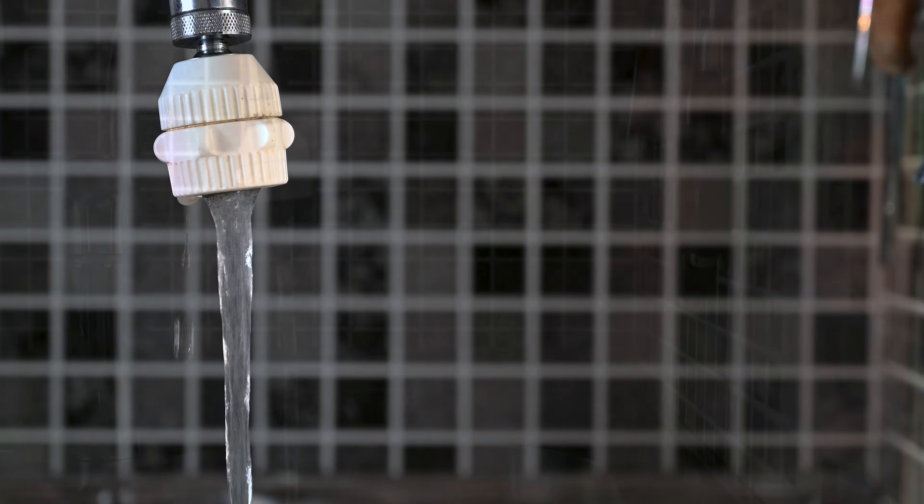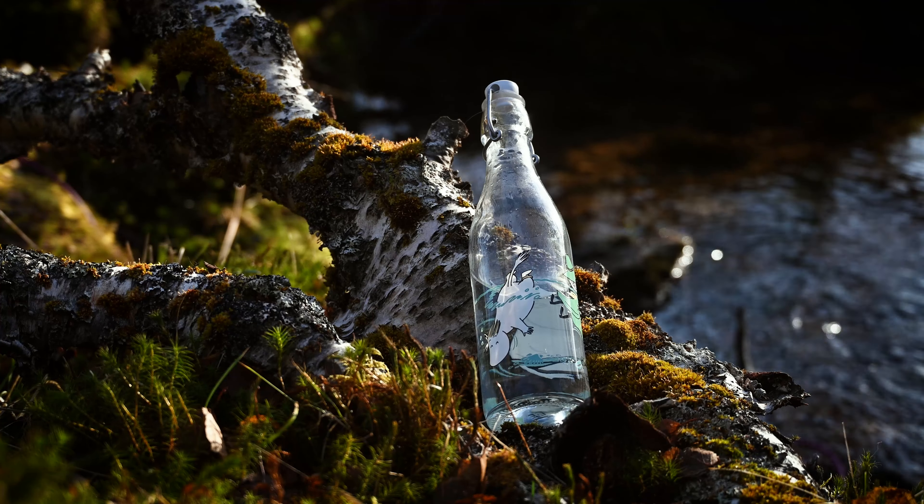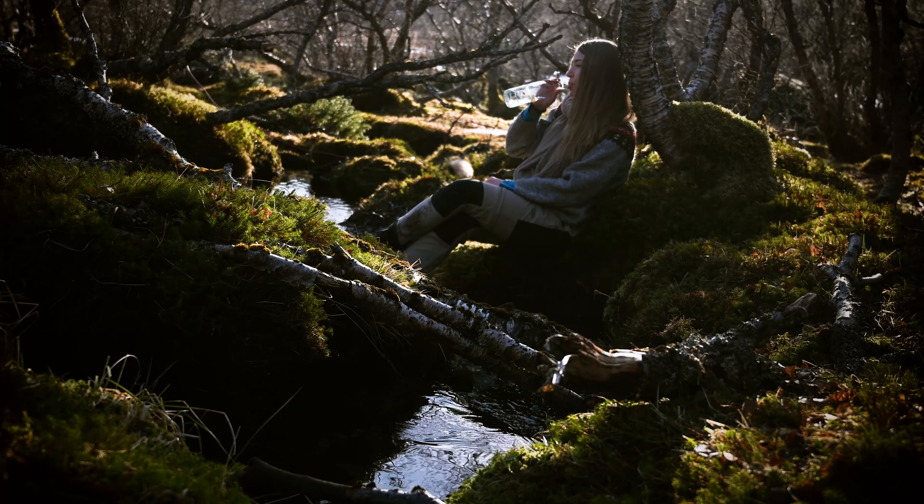Too Good To Go bags have blossomed here in Norway and a lot of stores have them right now. I've seen the local bakery here put a large bread and many other items into a Too Good To Go bag. Tap water is considered safe all throughout Norway and it's really good, so remember to keep a bottle to fill up — it's also a great way to save money.